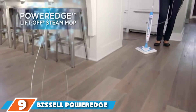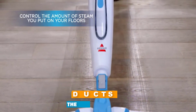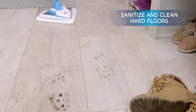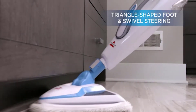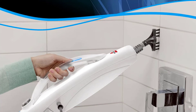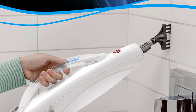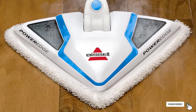At number 9, we have the Bissell PowerEdge Lift-Off Steam Mop 20781, unique for its triangle-shaped base that allows you to clean corners and other tight spaces. It also comes with a portable handheld tool for surfaces like sinks and countertops — a popular feature for those who enjoy multitasking with one cleaning device. This model features a steam-on-demand option so you can customize the amount of steam per job, making it ideal for homes with mixed flooring types, since hardwood requires less steam than tile or linoleum.